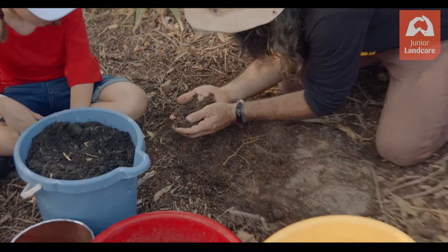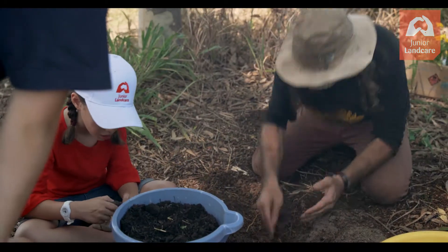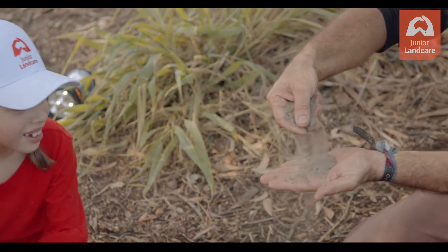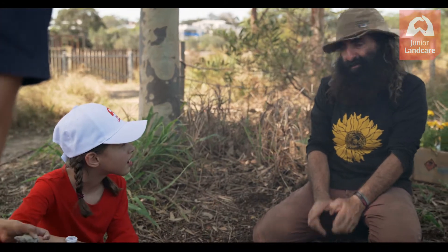But look, when I go down that much, what do we find? Sand. Pure sand. Look at it — that's just sand. So for the right plants, this is the right soil. But for other plants, it's not the right soil.